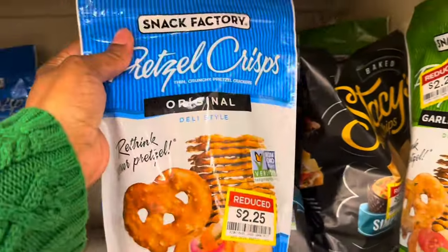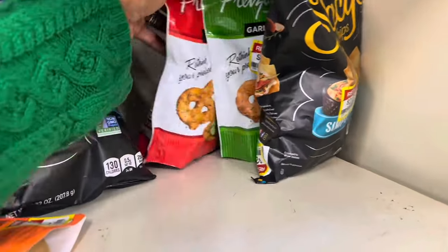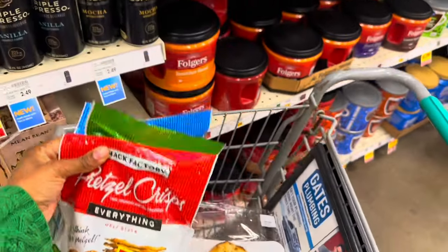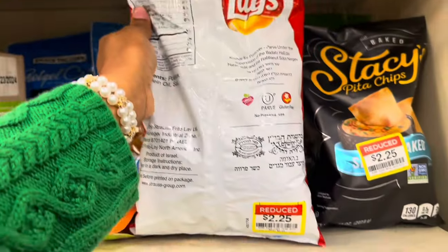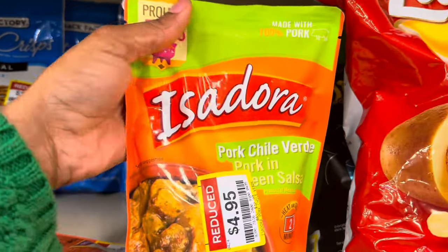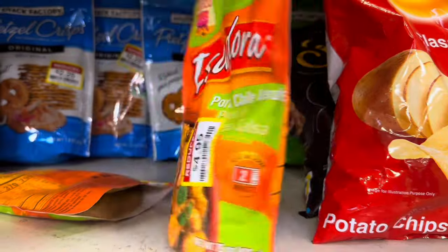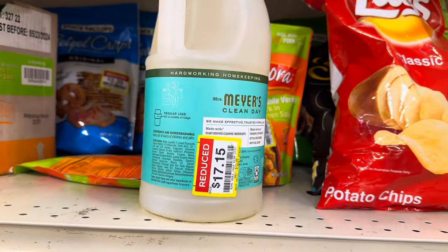They've got a couple bags of pretzel chips for $2.25 each — garlic parmesan, and everything bagel flavors. I'm gonna grab all three flavors. They also have Stacy's pita chips for $2.25 and a bag of Lays, though those ones look kind of crushed. There's also pork chile verde — pork in green salsa — for $4.95, and some Meyer's laundry detergent for $17.15.